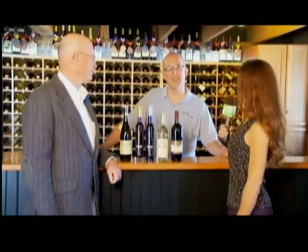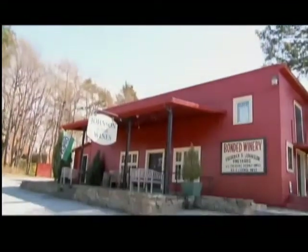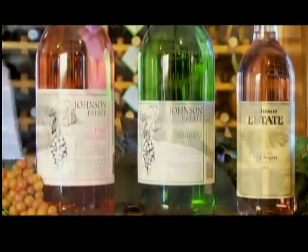We're here with Neil Kratzer of the Wine Room and Fred Johnson, a third generation owner of Johnson Estates. Neil, what are we doing here? Well, we wanted to come here today to introduce people in western New York to one of the oldest wineries in all of New York State and introduce their fine quality of wines that I happen to sell at the Wine Room. Mr. Johnson was kind enough to have us here today to tell us more about what's going on.